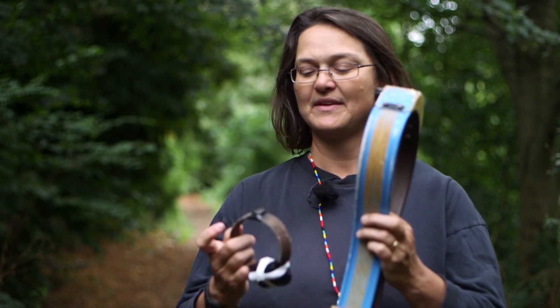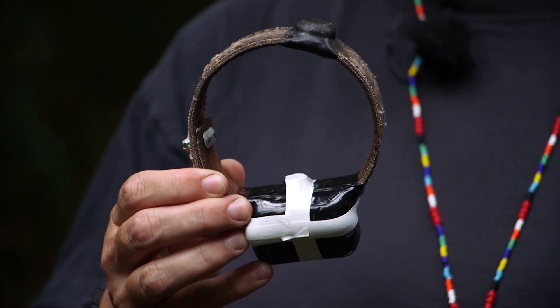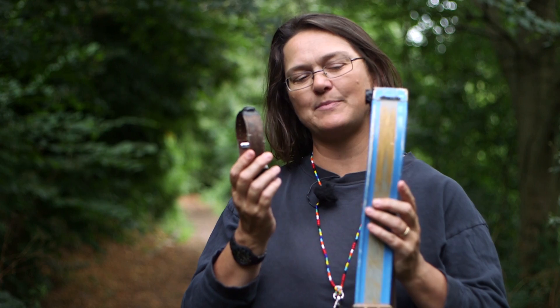So we know exactly where that cow is every 20 minutes, 24-7. At the same time we have a much smaller version of more or less the same thing. This is a GPS collar for a badger — you can likewise see the GPS antenna on the top — recording badger locations to the same timetable.